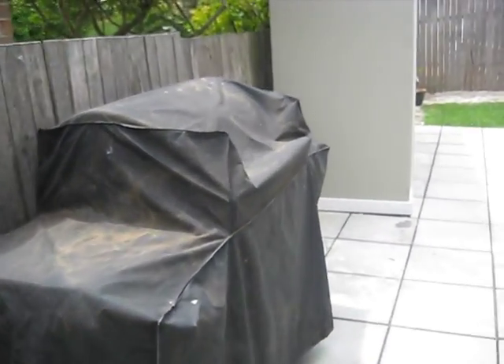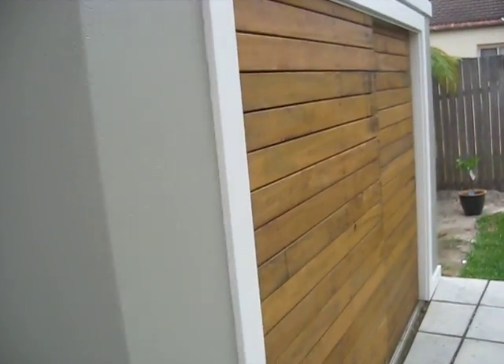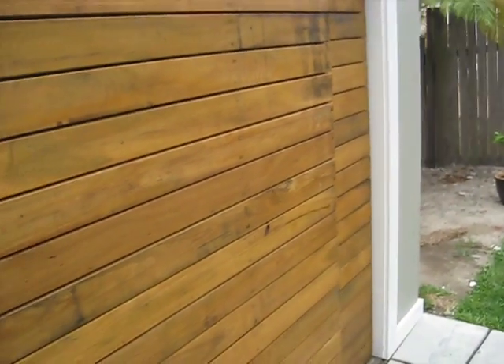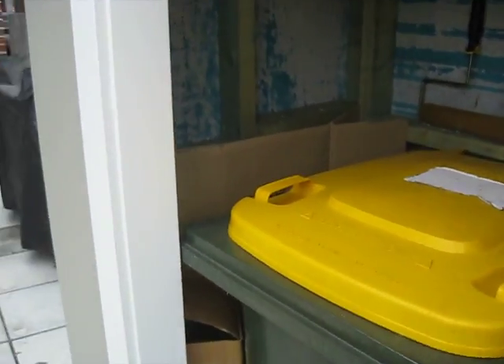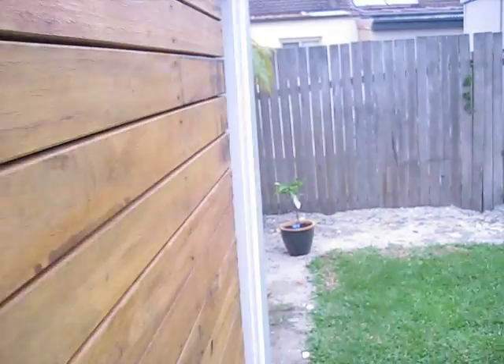The barbecue lives right here next to where the bin storage is. And here we have bins — it's the nicest looking bin storage in the world. When you open it, it slides open like that and then you've got your bins in there. I've got a little bit of room for some boxes in there. And green storage on the other side with all of our gardening stuff.